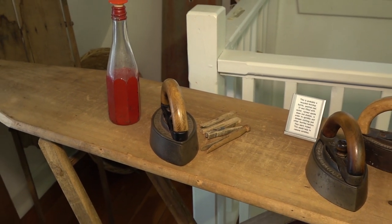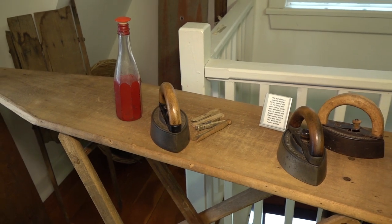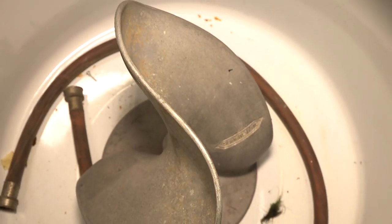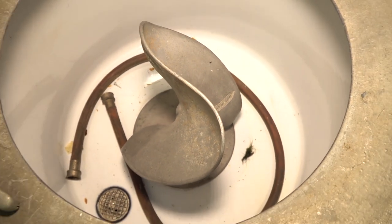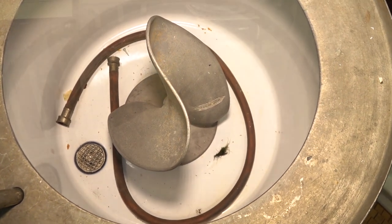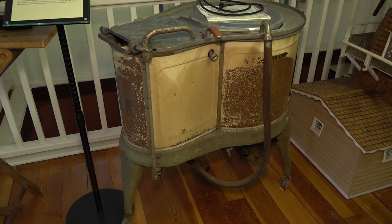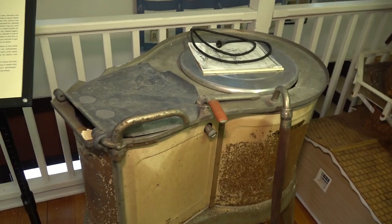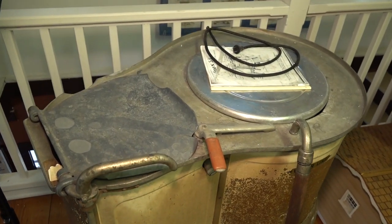By the 1920s, laundry became much less burdensome with the introduction of hot and cold running water, electric washing machines with built-in agitators, and electric irons. The heavy lifting and carting of water, washboard scrubbing or plunging, and hand cranking of ringers — once the hallmarks of laundry day — were eliminated. You can view this exhibit by visiting the Addison Historical Museum.